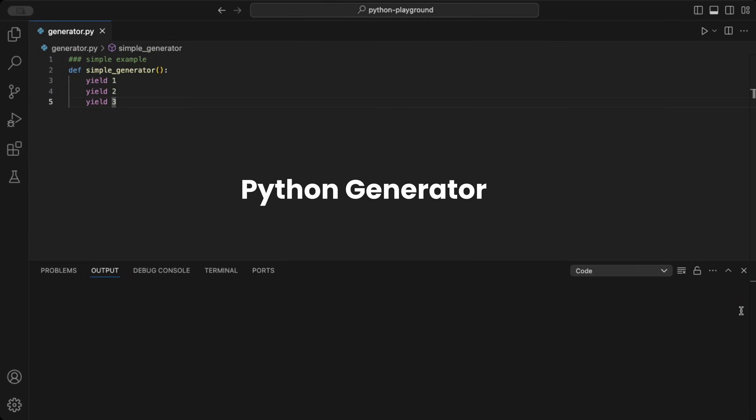Hey there, Pythoneers! Did you know Python generators can save you time and memory? Let's explore how they work and why they're a must-have tool for any Python programmer.